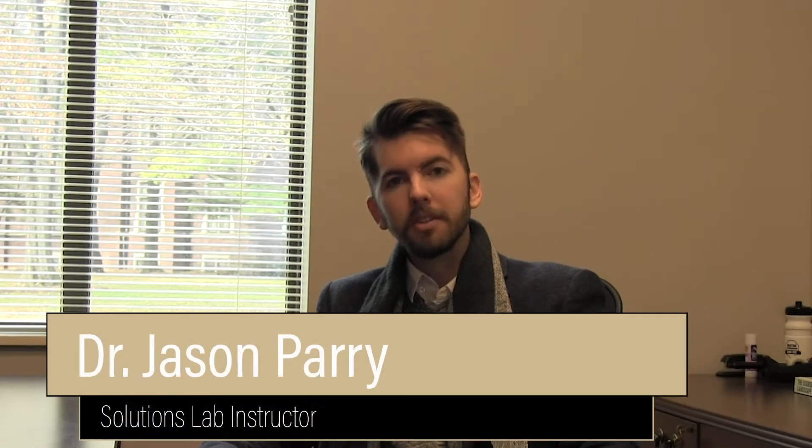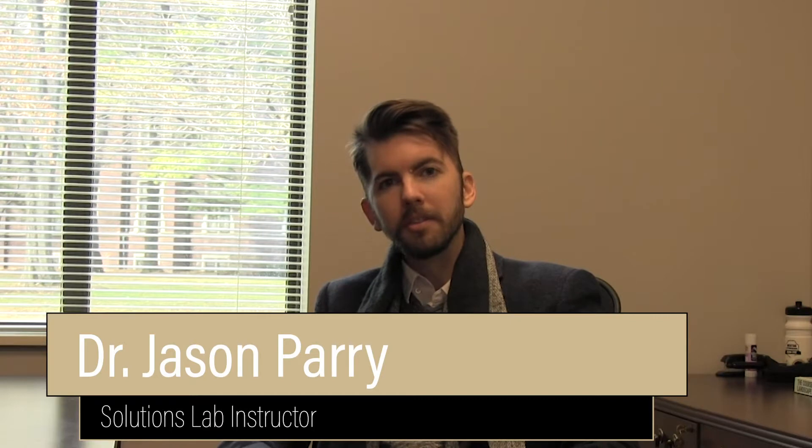The Solutions Lab is a new initiative in the Honors College in which small teams of Honors students compete to design and present a solution to a pressing global problem. Last year, the first Solutions Lab's theme was anticipating possible negative consequences of new technological innovations, and this year's theme is protecting biodiversity.